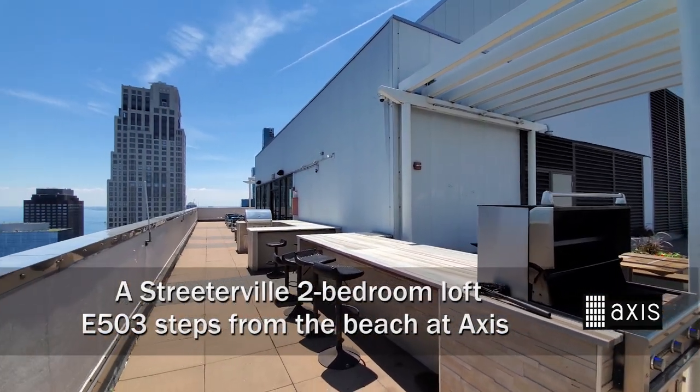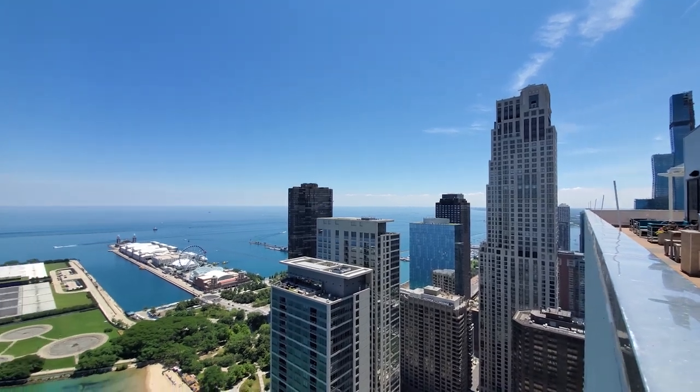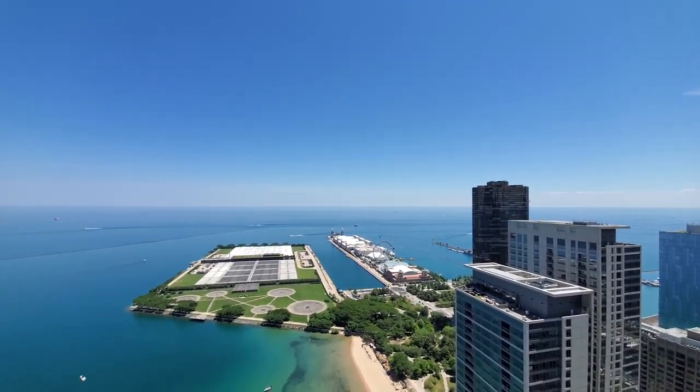I'm in Streeterville, steps from Lakeshore Drive, just west of Ohio Street Beach, and a short walk from Navy Pier, on the 60th floor sky deck of Axis.